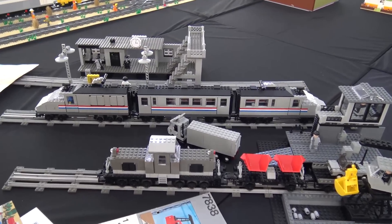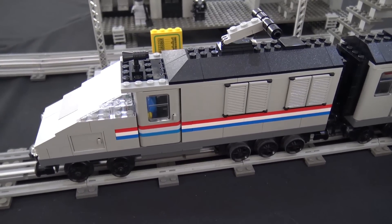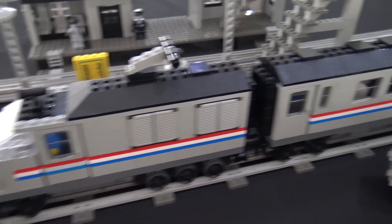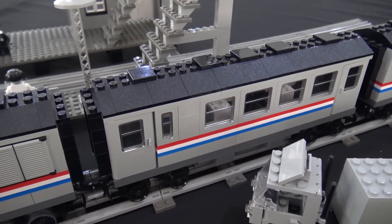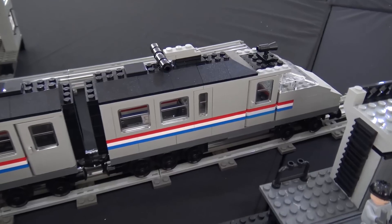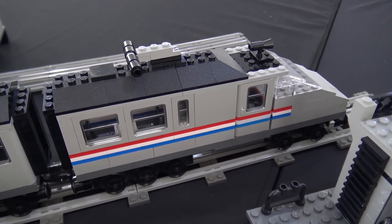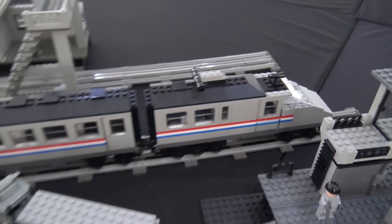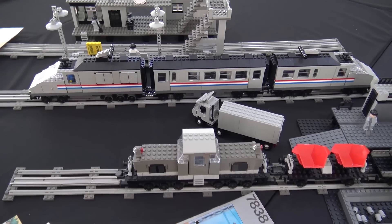Then I came up with another famous train from the 80s, the 7745, which originally came in red. I remembered the Metroliner from the 90s and converted the color scheme from the Metroliner into this original classic train set. Then the story went on and I thought, okay, what could be next?